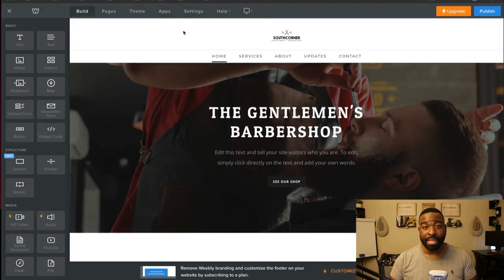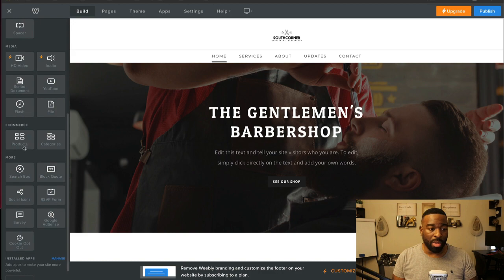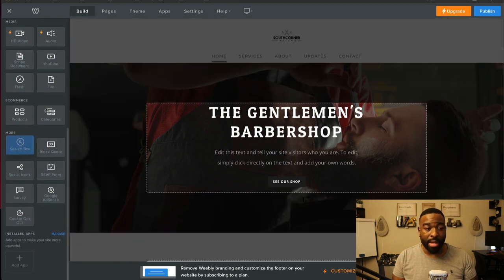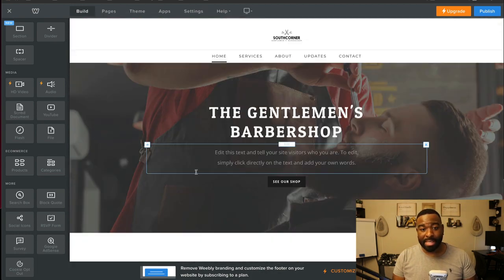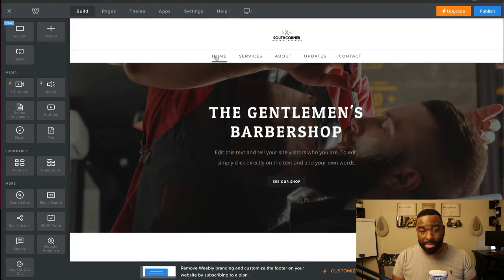You're going to have to get your own domain name at some point, because in order to use the platform for free, you're going to have to use their domain name. Here on the left-hand side is the column with all the different options for making changes. You can drag and drop any selection over to the page. They give you a static prebuilt website where you can come in and make your adjustments.